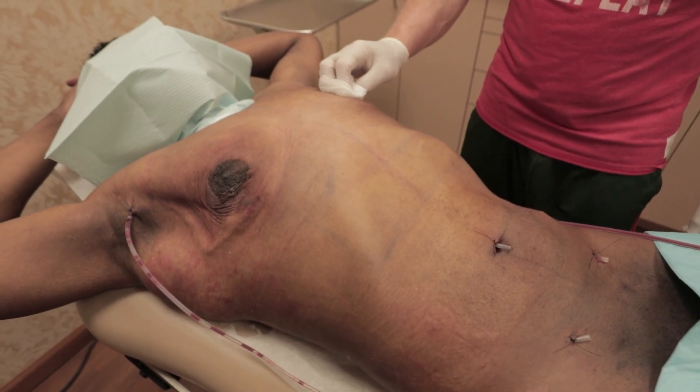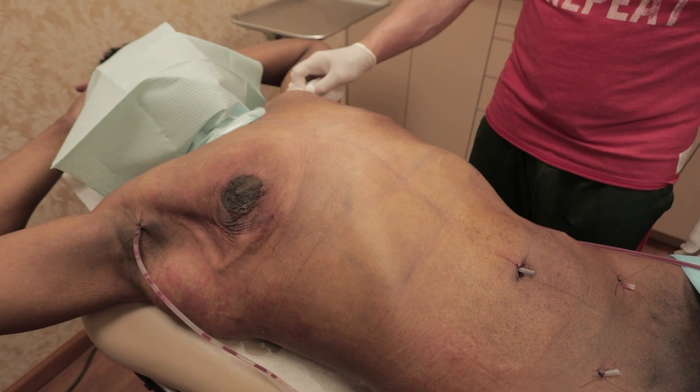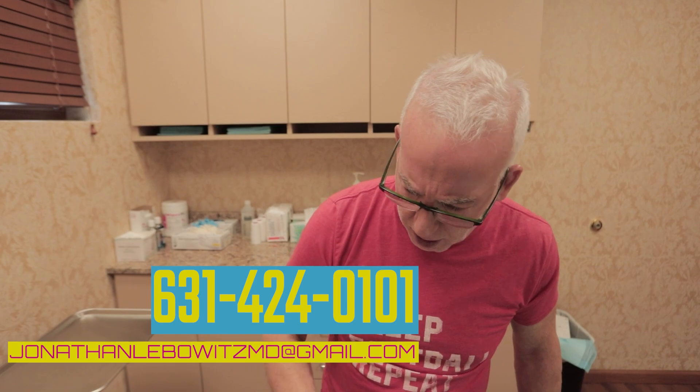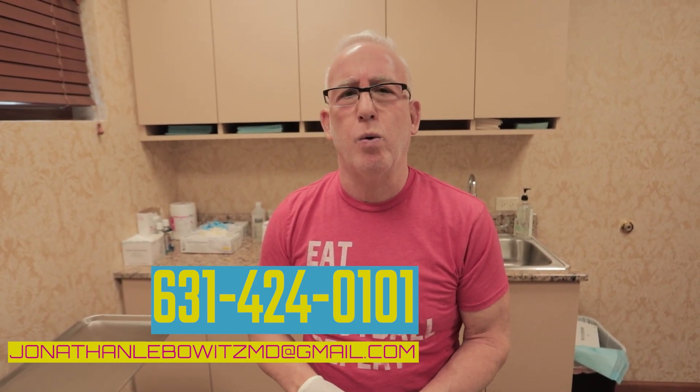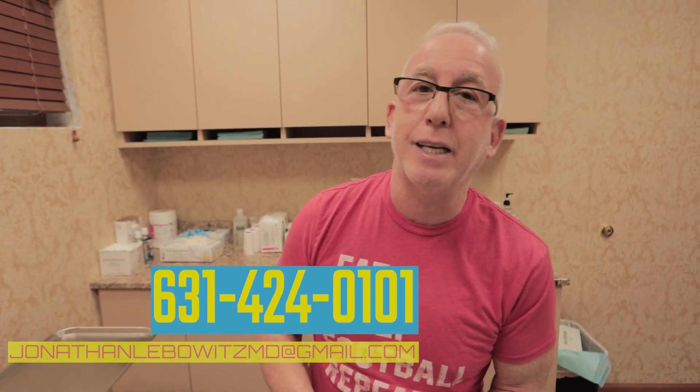He'll build muscle, eat clean, and look amazing without unnecessary scarring — he won't be trading one insecurity for another. Don't judge people; be nice and be respectful. We're going to see him tomorrow, so you'll have another follow-up. He leaves Sunday — tomorrow's Saturday, it's Friday — so we've got some days of follow-up for this young man. Lebo-Gyano and beyond: 631-424-0101 or email me at JonathanLeapowitzMD at gmail.com. Thanks and see you soon.